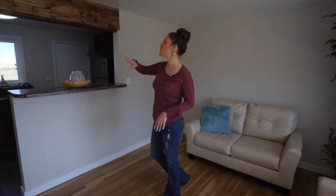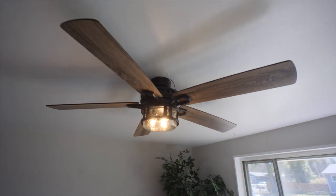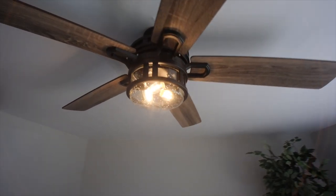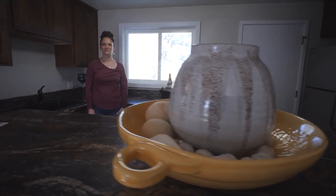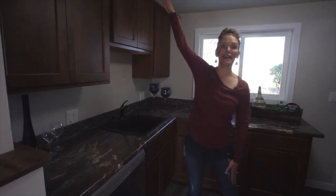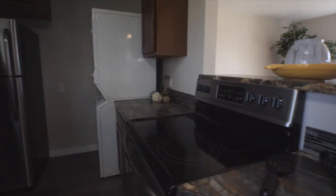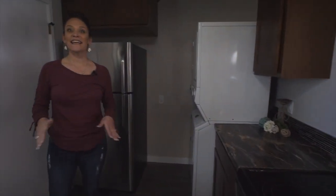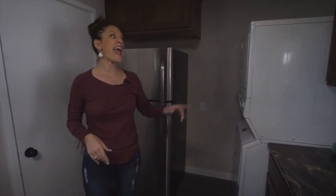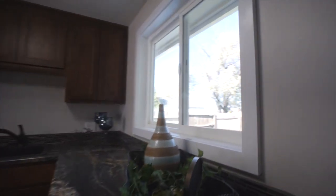Open floor plan with the living room going into the kitchen, and this gorgeous upgraded kitchen with the taller cabinets, stainless steel kitchen appliances. The washer and dryer are included as well.